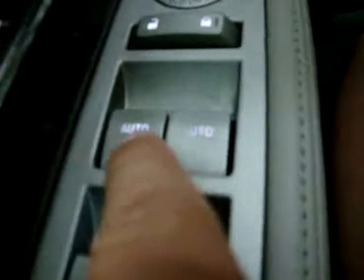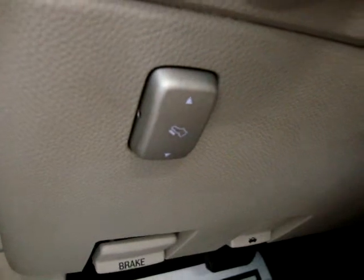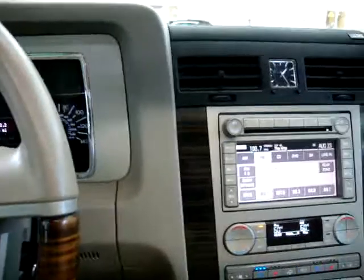Of course we've got power windows. The two front windows say 'auto' — they're one-touch, meaning you don't have to hold the switch for the window to go down or up. On the left-hand side are our power adjustable pedals. Sometimes sliding the seat all the way back or forward isn't enough when you have a really short or tall driver. The pedals move independently from the seats — about five inches or so — which can make a real big difference.